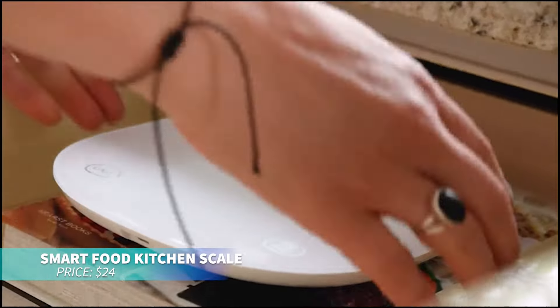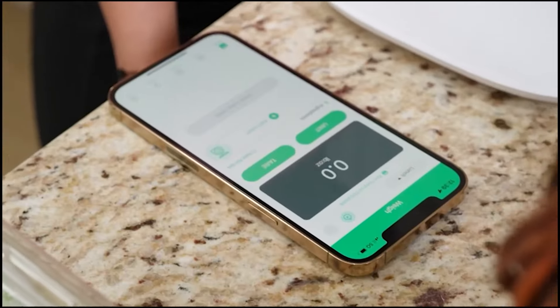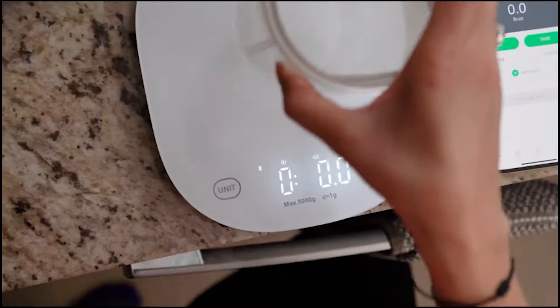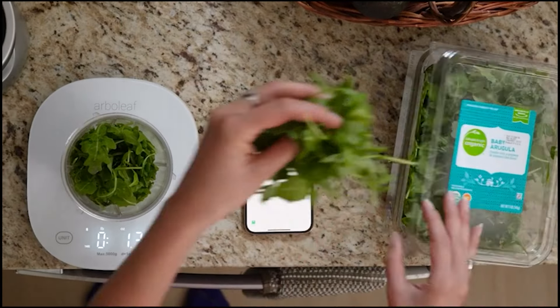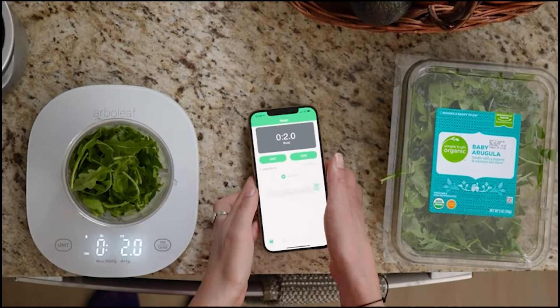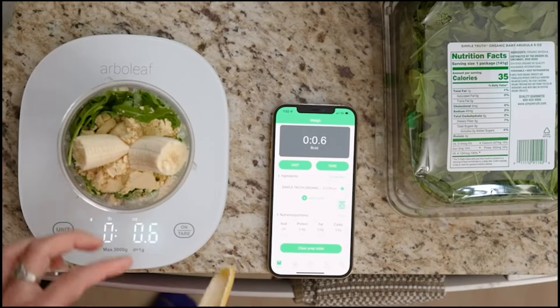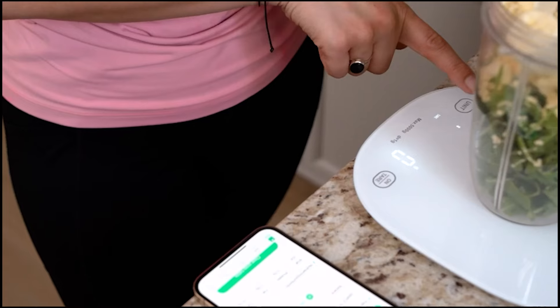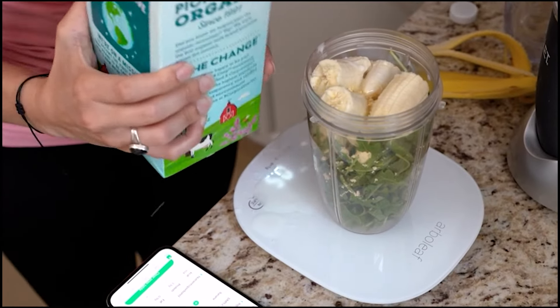If you're after precision and convenience in the kitchen, this smart scale is perfect. It weighs ingredients from 0.1 ounces to 22 pounds with high accuracy and allows easy unit switching. USB rechargeable, it saves you from frequent battery changes. Connect to the app for enhanced features like nutritional tracking. Its sleek, compact design and large LED display make it an ideal kitchen tool or thoughtful gift.